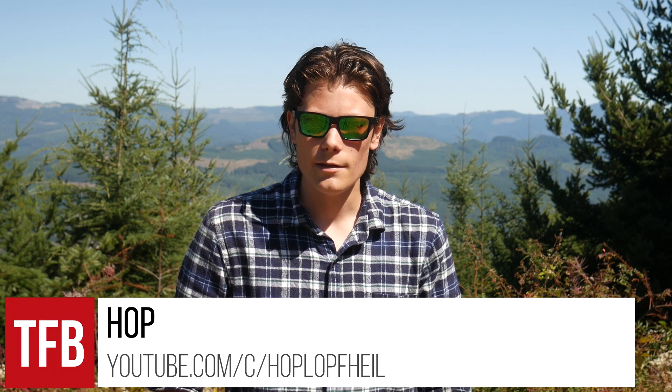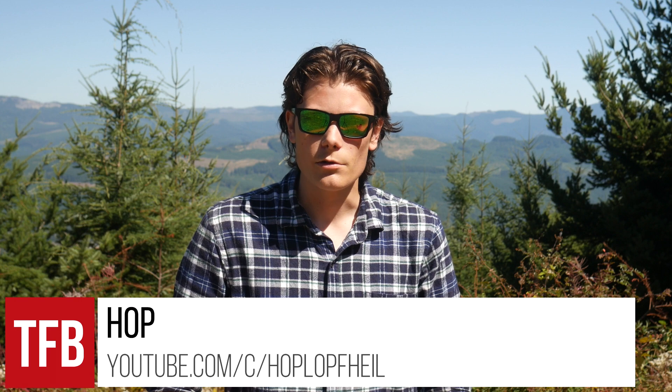Hey, what's up guys? I'm Hopp. Thanks for tuning in to TFBTV. If you watch a lot of these videos, or if you talk to me on Discord, you might know that I used to carry a Beretta Nano.